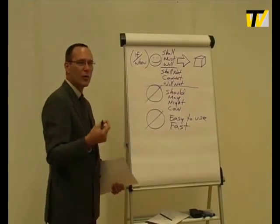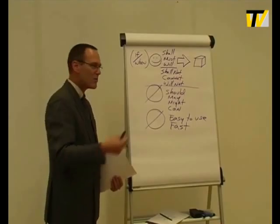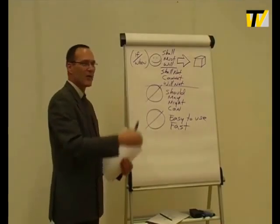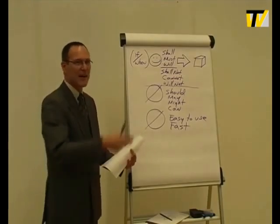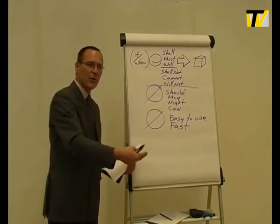Also, writing requires rewriting. Do not think that you're going to sit down and just write a whole bunch of requirements and be done. You need to come back the next day and review them and make sure that they're accurate.